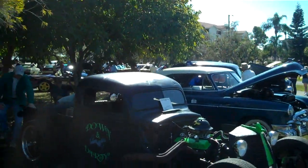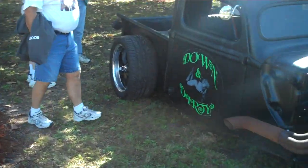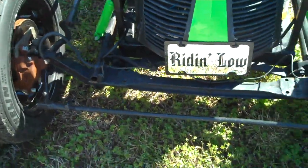Here are some more cars at Cape Coral, the Cape Coral Car Show. Gotta love this one. This one's called Down and Dirty. Nice old whatchamacallit — and they're riding low.